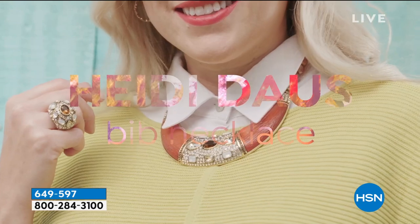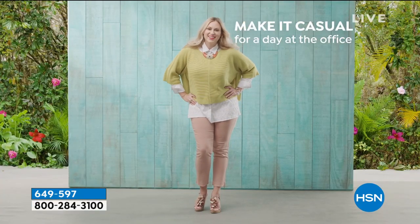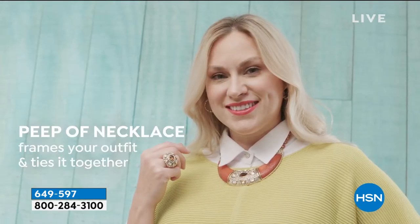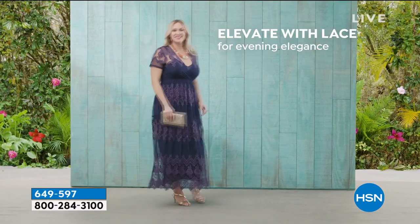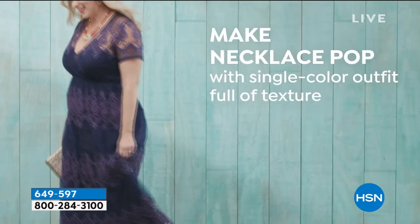This necklace is completely mind-bogglingly beautiful. And you know what? It's ageless. You can be in your 20s or one of our more seasoned shoppers who've been watching for 40, 50 years. This works with everyone because style is ageless. We're showing you ways to wear it — make the necklace pop, add some shine, make it chic with your shoes and clutches.